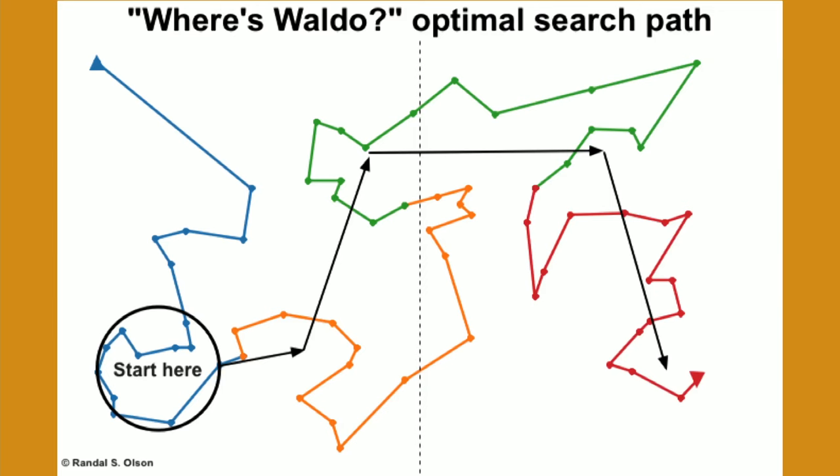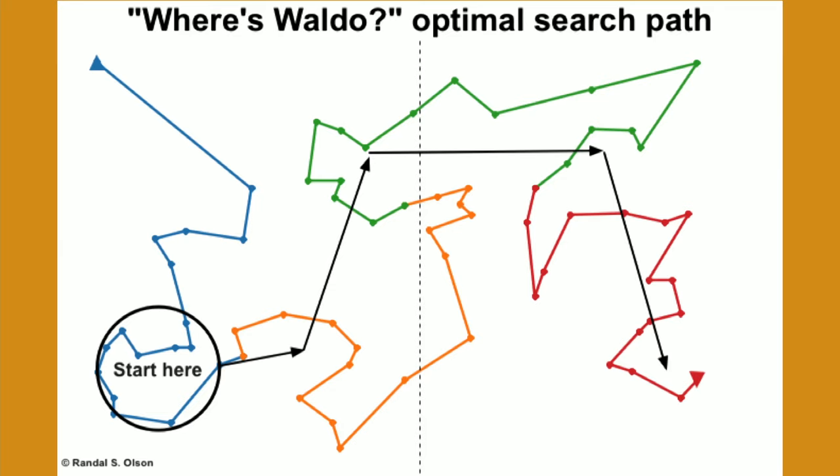After about five minutes of running and testing different search routes, the algorithm produced a final path. You want to start on the bottom left — where Waldo is heavily concentrated — then move toward the center upper part of the illustration, then move right, and then down to the bottom right. Following that path, you're almost guaranteed to find Waldo within 10 seconds. If he's not there, you'll need to switch to a more random search.